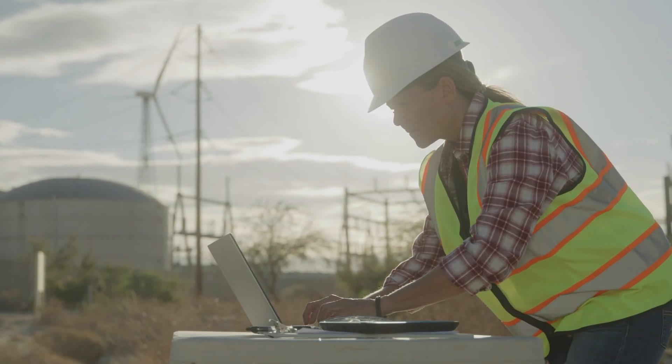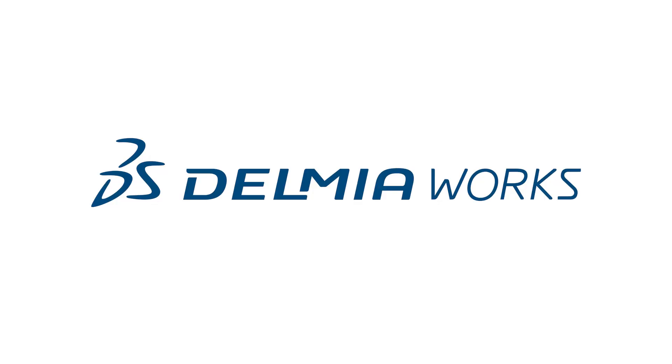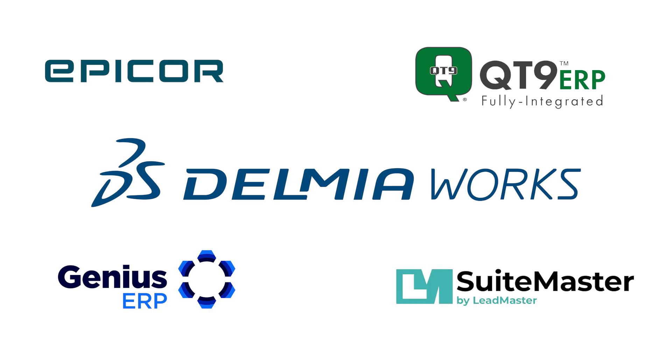Those are five tips for making data-driven decisions with ERP analytics and reporting. Done right, your ERP should become a decision engine, not just a record-keeping system. A big thank you to the sponsors who made this series possible, including our title sponsor DelmiaWorks, as well as Epicor, Qt9, Genius ERP, and SuiteMaster ERP. Each of these brings unique value depending on your industry and use case, and we've included links in the description.